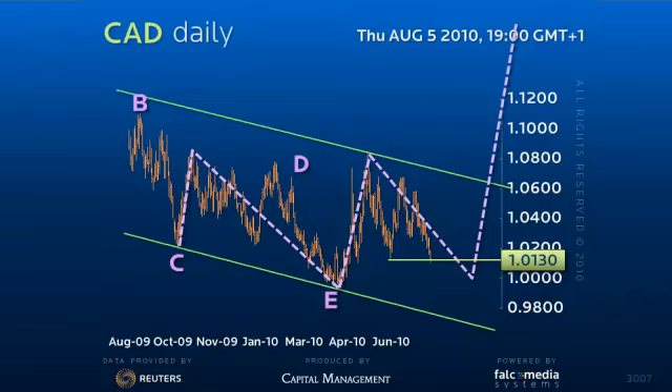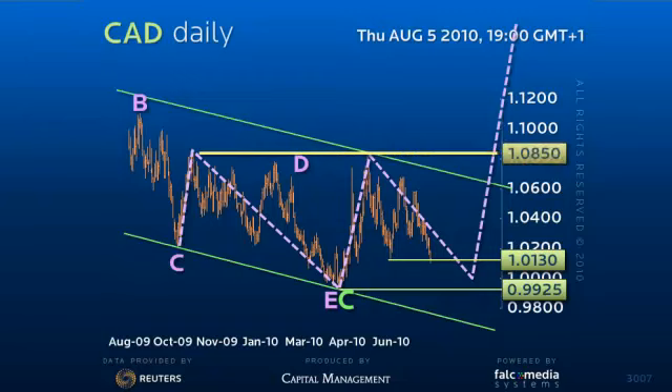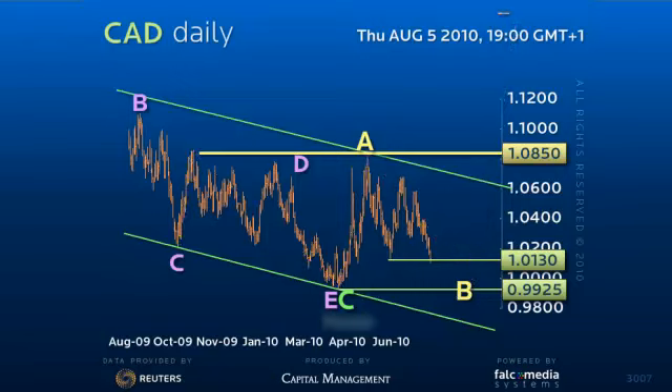Following the end of a likely C-wave corrective wedge to 99.25, the recovery to 108.50, now the neckline, should be the first leg of a much larger recovery. Indeed, an eventual break of 108.50 should confirm an accelerated reversal to an ideal target of 117.25, the distance of the head from the neckline.